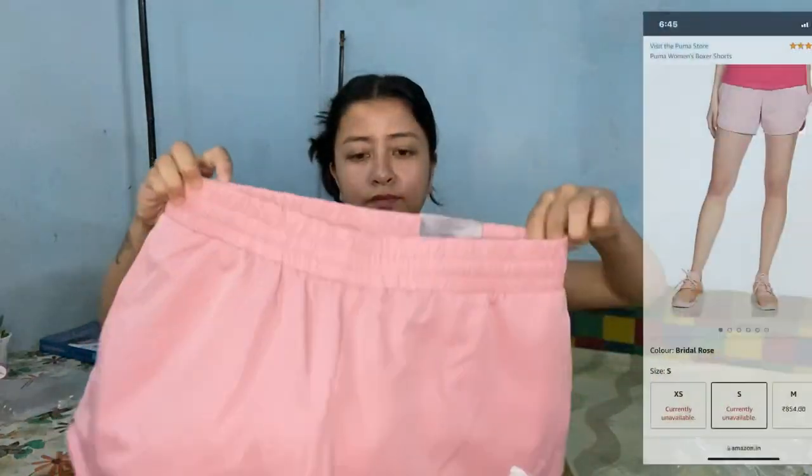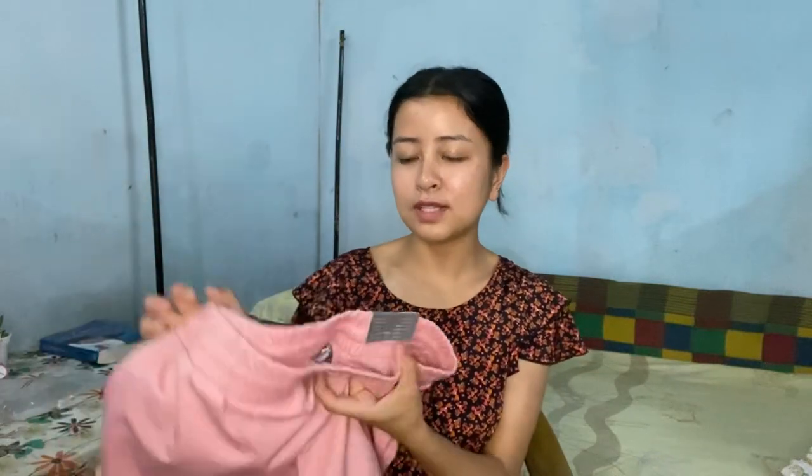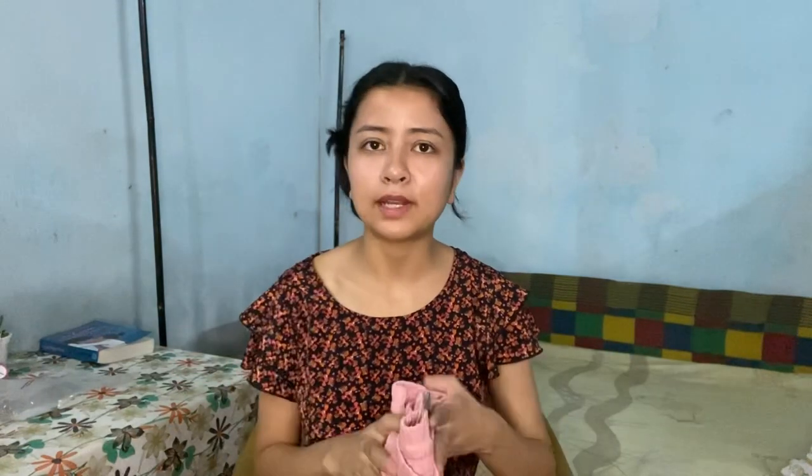Since it's summer, I got some summer clothes for myself. This time I bought a short from Puma — here it is, it's in pink. I haven't worn pink in a long time but I ordered this short in pink. The size is small but it's loose on me — the waist is too big — so I need to exchange it for an extra small. It was priced at 1500 but I got it for around 1000, and now it's discounted to around 800-900. Check the link in the description.